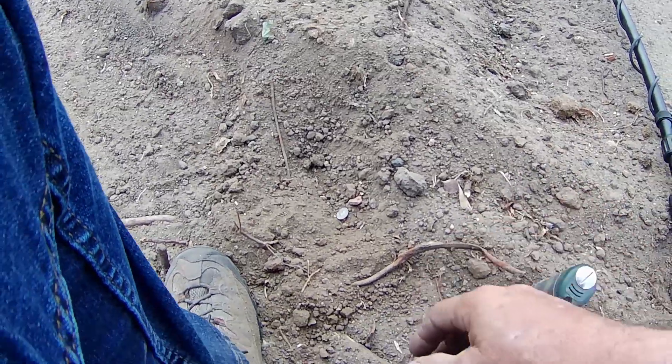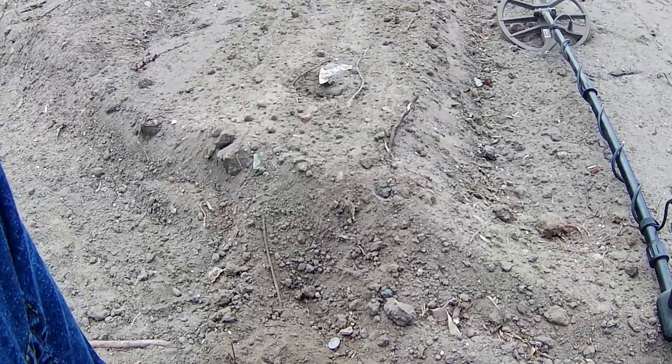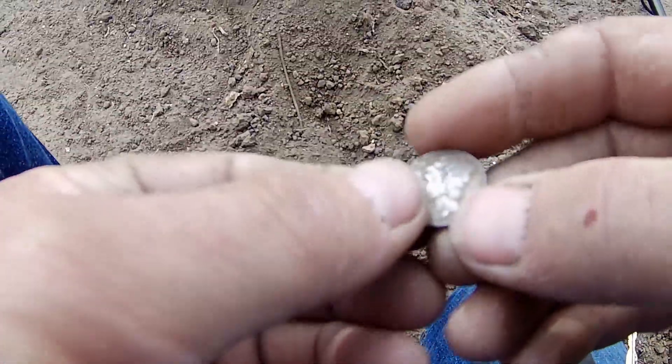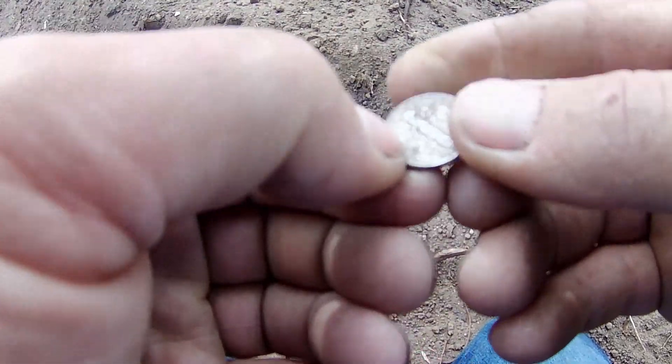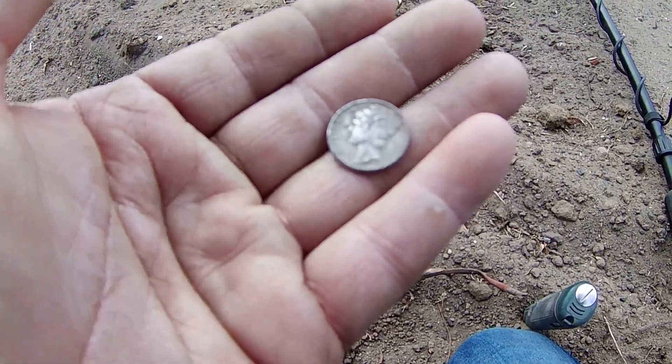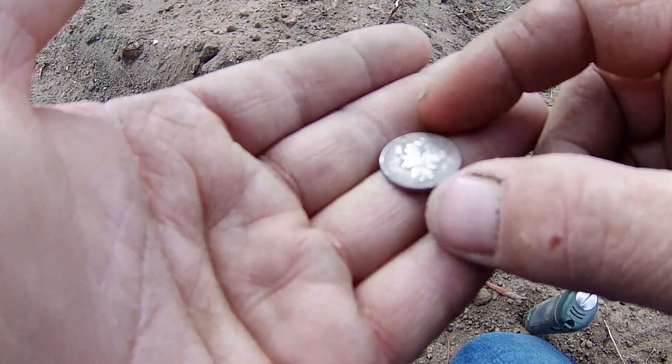I'm in this dirt that they've moved around with the machine, and I just had this Merc right here on the surface. Another Merc out of here — this one's a little beat up. Nevertheless guys, it's silver! I'll get you back with me on the next good target and we'll look at it more in the wrap-up.